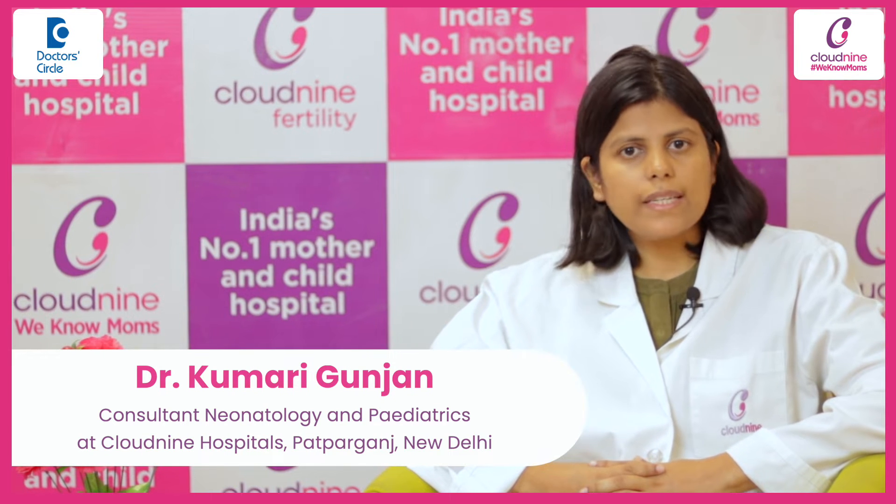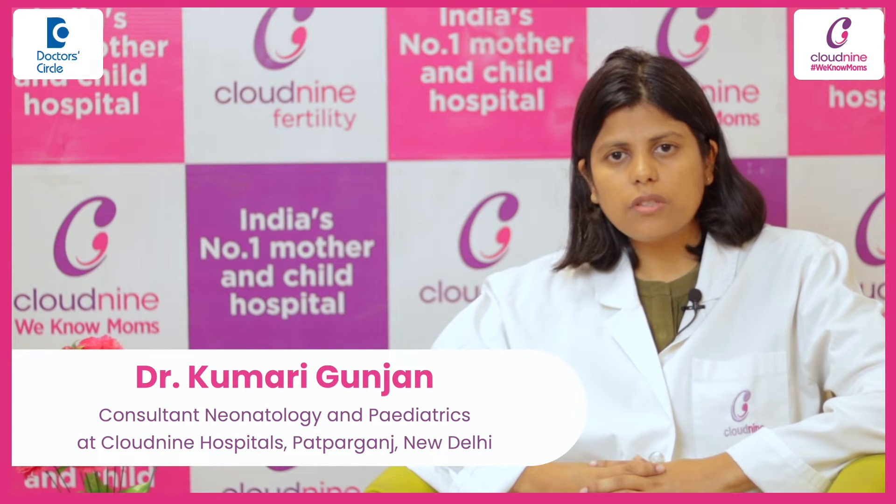Hello, I am Dr. Gunjan. I am working as a consultant in the Department of Pediatrics and Neonatology at Clownain Hospital, Patparkandj Unit.